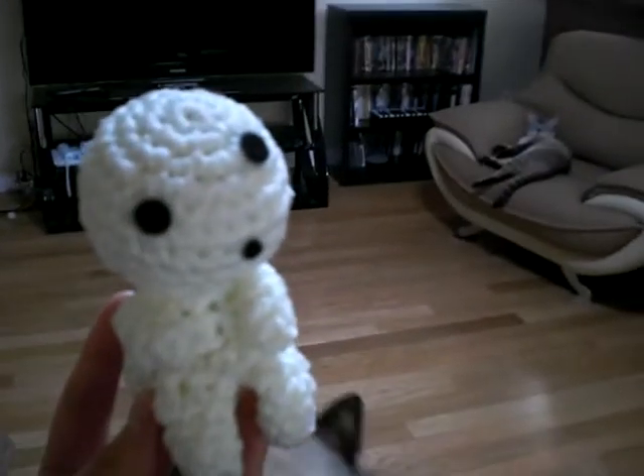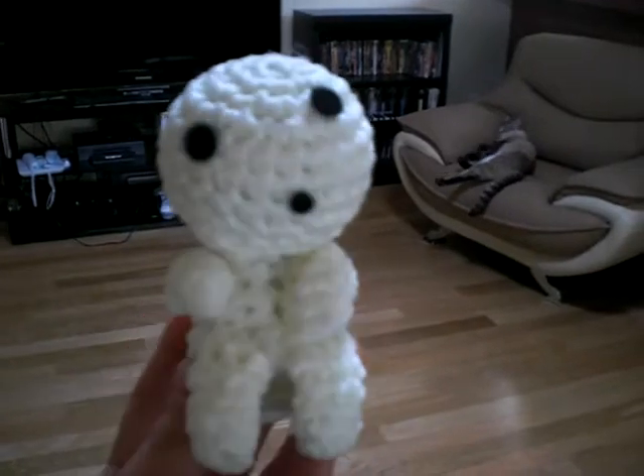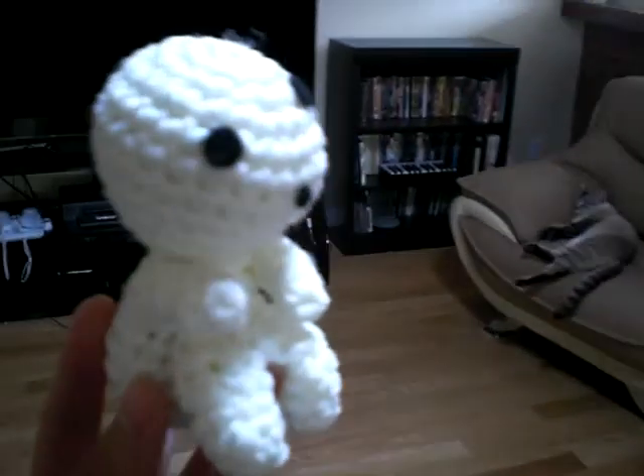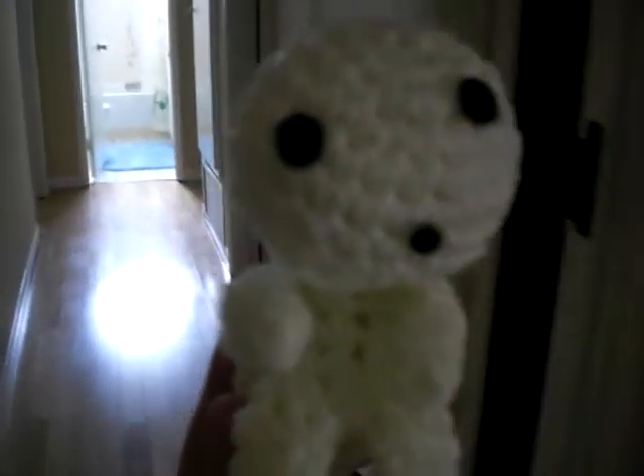Okay, so this is take two of me going into the closet so you can see the glow-in-the-dark kodama that was made from the glow-in-the-dark yarn. You can see my other cat right here, Booty. Okay, so we're gonna go to this closet here so that you can see how this kodama does glow.